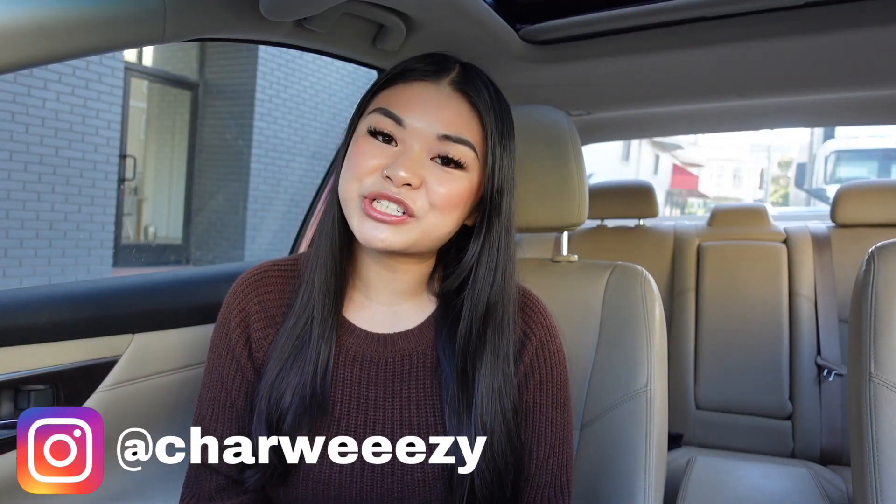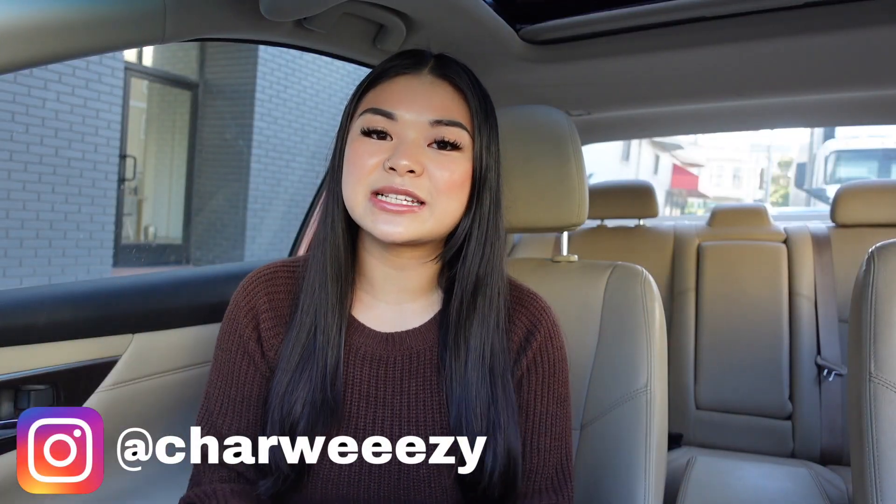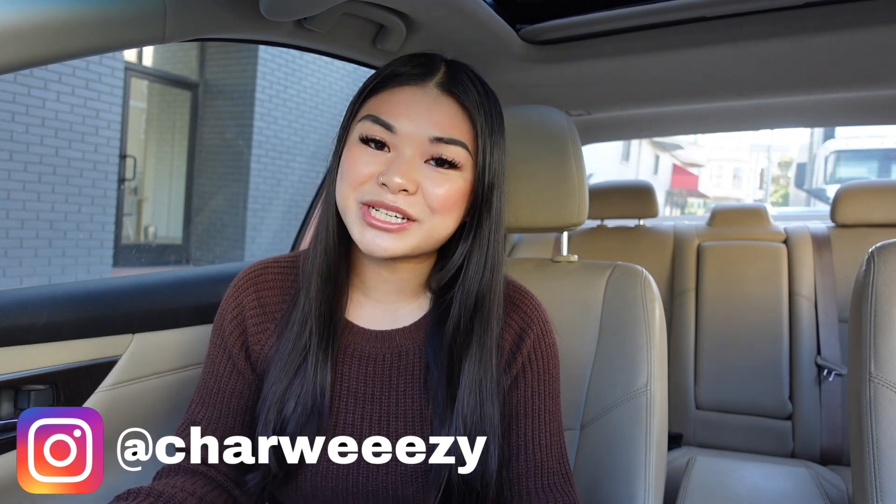Hi everyone! Welcome back to my channel, Charlene May. It is Char here and today I will be showing you one of the best dim sum places in San Francisco — Good Luck Dim Sum. If you're interested in seeing what I get from there, please continue watching.